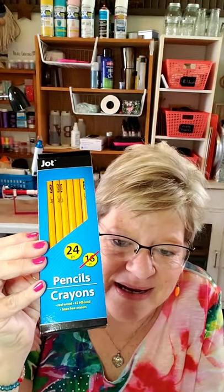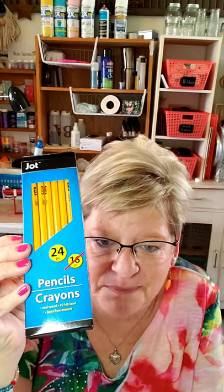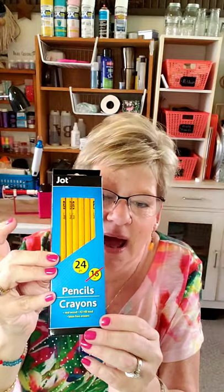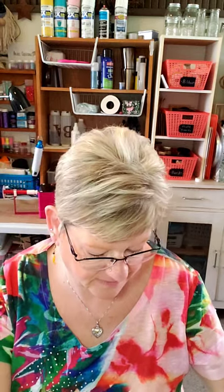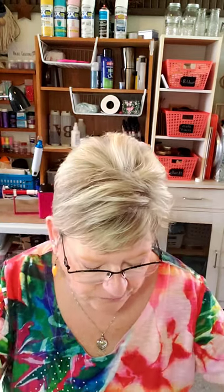I also picked up some pencils for Nate the Great — he wanted pencils for his back-to-school box. I'm working on a back-to-school box with him. I had a bunch of stuff but I forgot to take the pencils out of my Dollar Tree haul bag, so — pencils for Nate the Great!